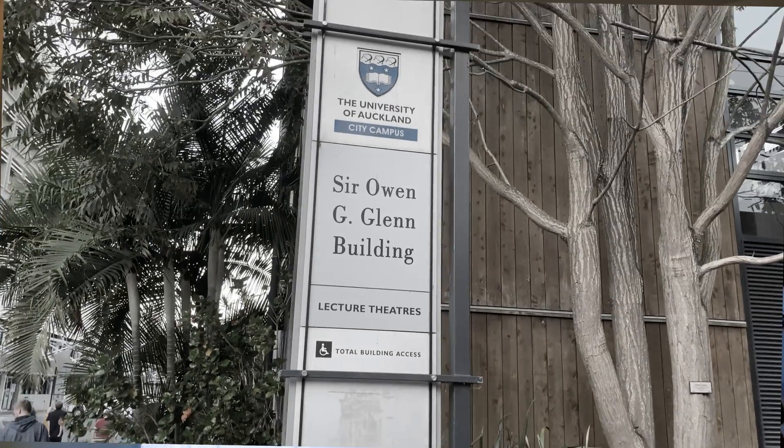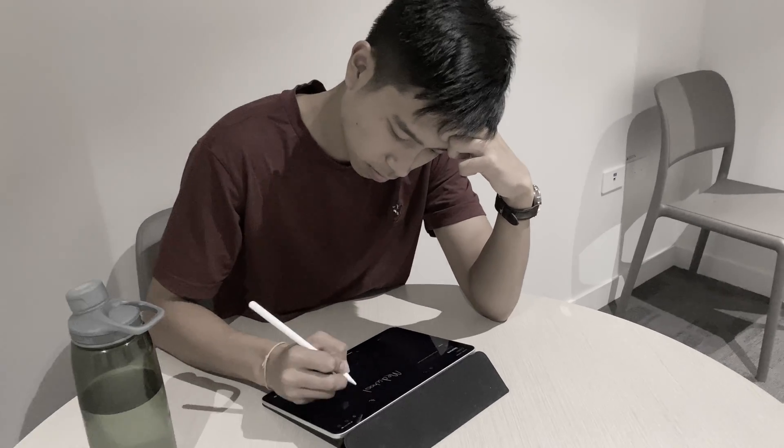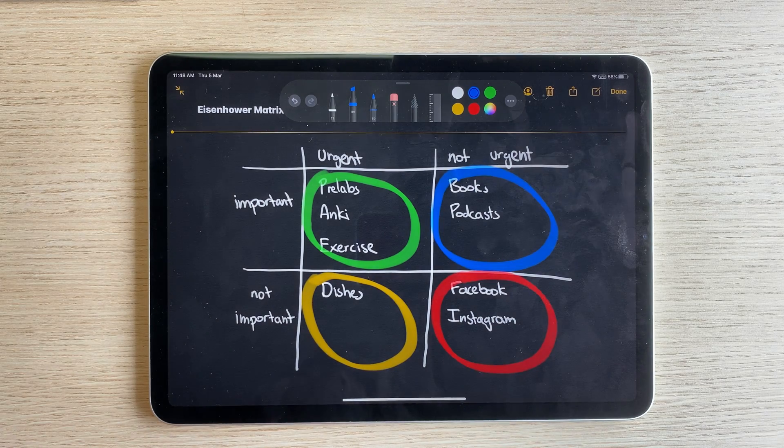My first year of Biomed was not easy. Doing the exact same things I did back in high school did not work. Relying on motivation is not sustainable. I had to start becoming more disciplined. Having systems in place really does help, and this was the exact system I used during my first year of university.